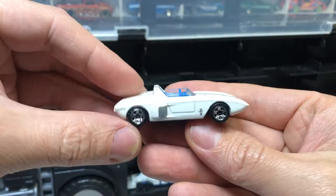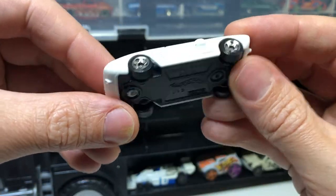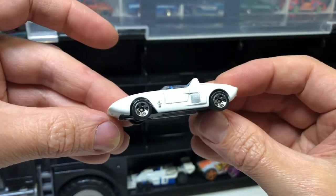A '62 Ford Mustang Concept. Yeah, that looks about right for a concept car from the '60s — interesting shape.